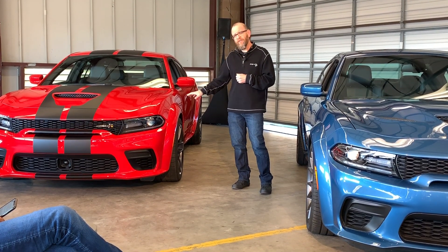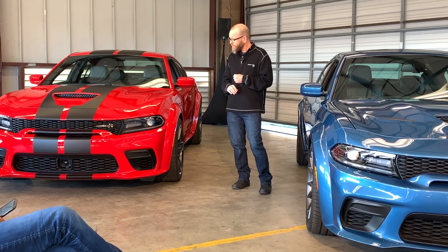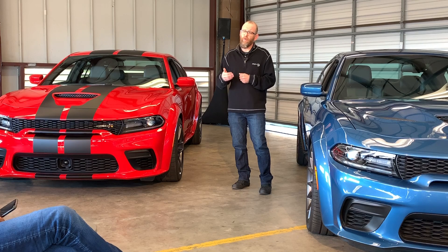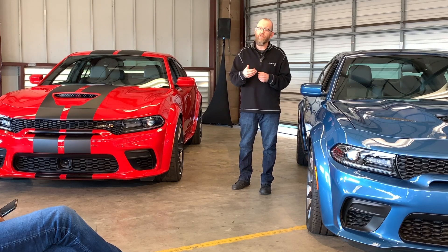The big change is obviously the wide body and the 305 tire. It comes with both a three-season and a four-season tire. Both of them have tons of grip. But we didn't stop there — we wanted to do as much as we could to the suspension to really take advantage of all that additional grip.